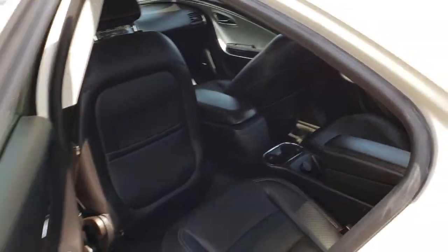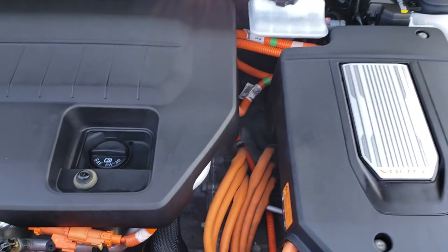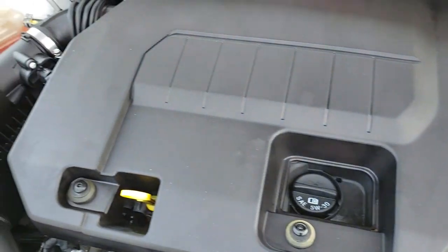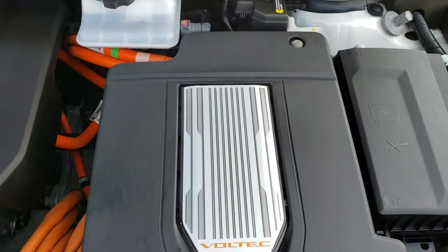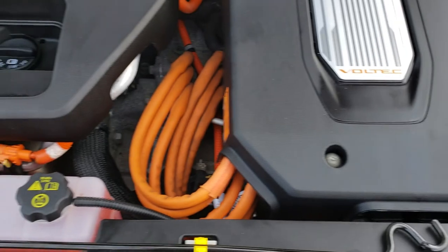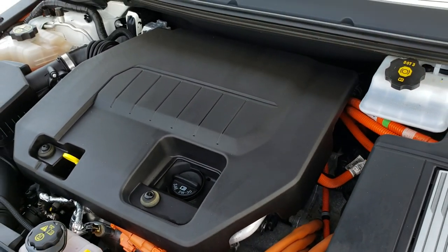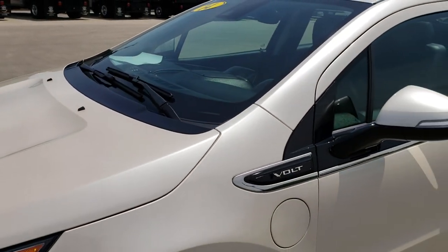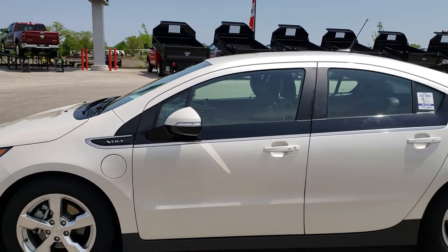We'll take a quick look under the hood. We have the 1.4 liter four-cylinder motor and right now it is running. And there are your batteries right there. The engine bay is very clean and runs very smooth. This car has been fully safetied and inspected by our service shop. It has a fresh oil and filter change. All the fluids have been checked and topped off, and this car is 100% ready to go.